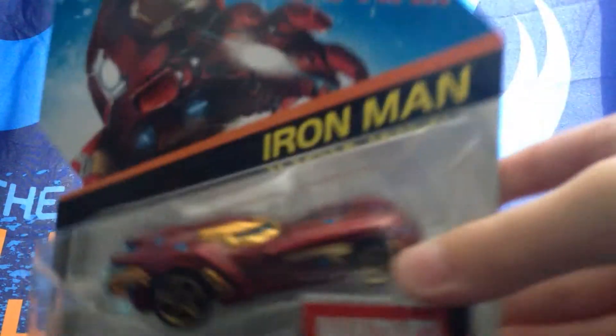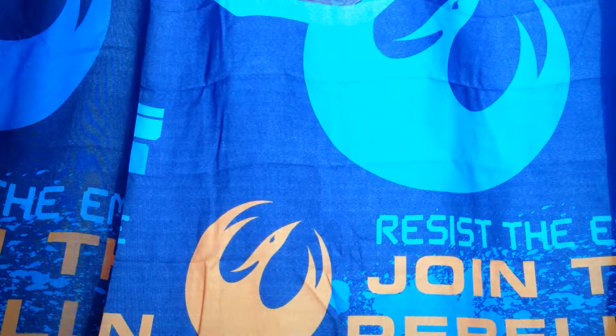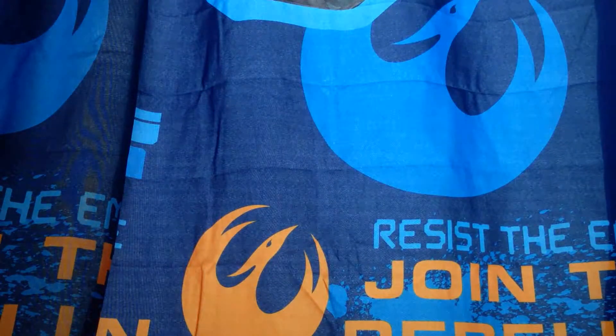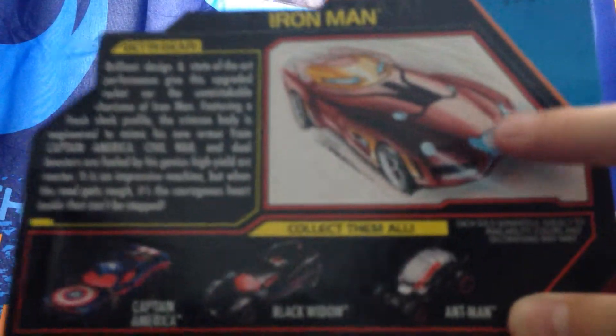This looks pretty sick, especially with the blue, the red, and the gold. Now let's check the date on this — it says 2015 Mattel right there. It also says some stuff about it right next to the car, and I like how it has the lights. That's really cool.